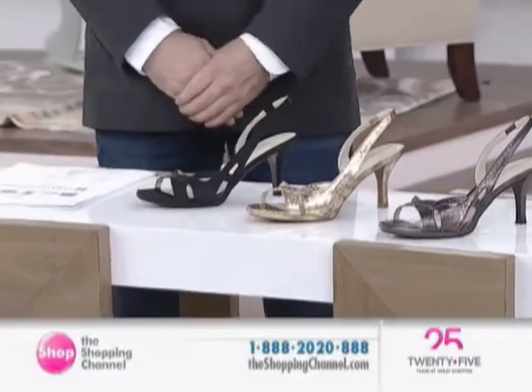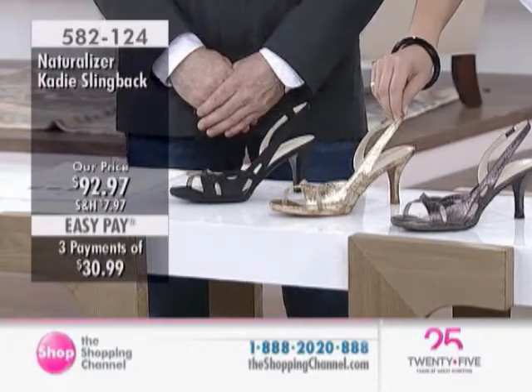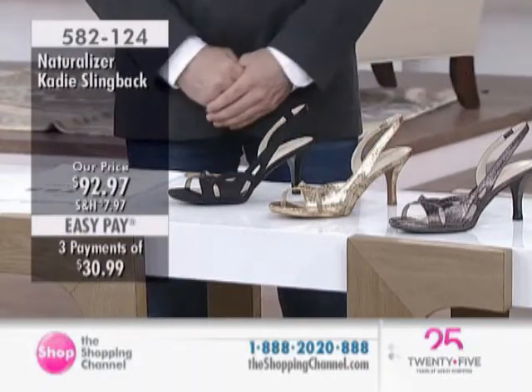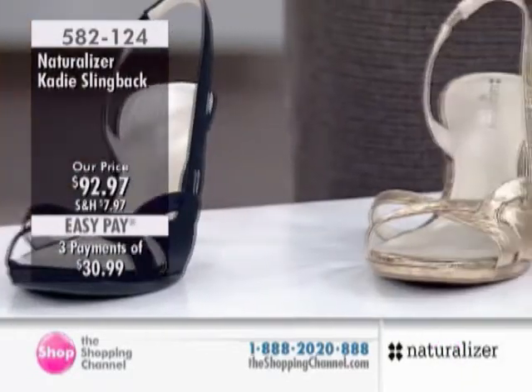When you look at these shoes, does Naturalizer come to mind when you look at this silhouette? We've got to keep up with the times and keep modern. We try to always offer contemporary style and fashion in all of our shoes, but without ever sacrificing the things that make you love Naturalizer — the comfort, support, quality, all those things. Well, I'm impressed. So here's the Katie Slingback at $92.97.